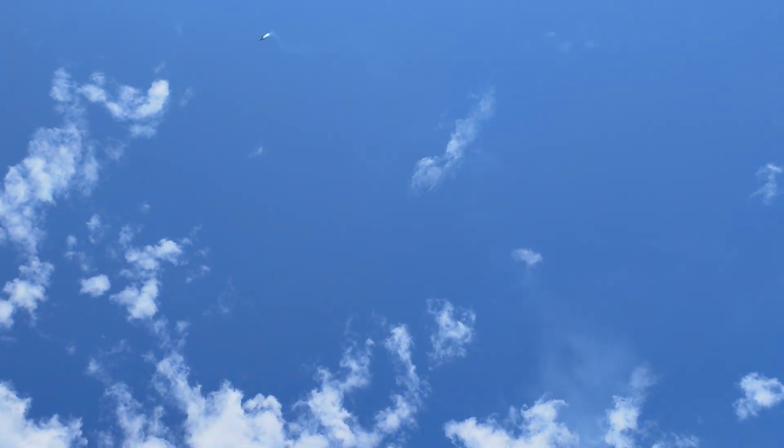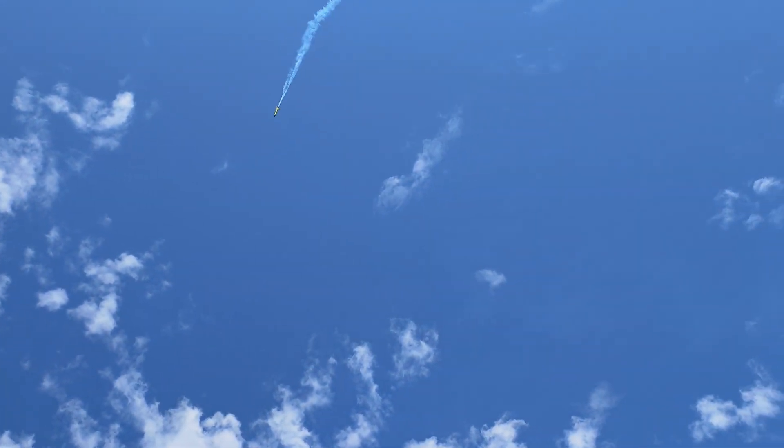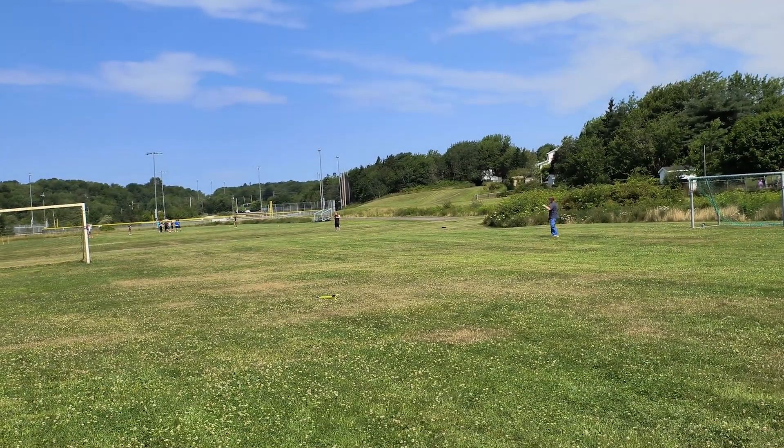Nice straight flight. There she goes, kicking over. She flew off, but didn't blow anybody out.